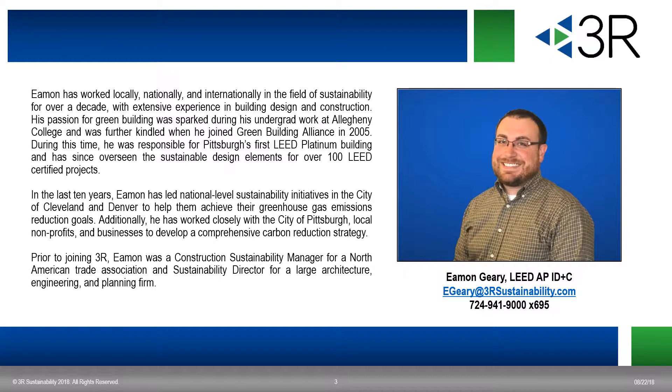I'm Eamon Gary with 3R, and I've been a LEED accredited professional for over 10 years. Throughout my career, I've worked with project teams to document hundreds of LEED certified buildings. For the past year, I've been working as a LEED project reviewer and consultant for SRI and 3R, working with a team of reviewers that have completed nearly 10,000 project phase reviews. This experience makes us uniquely qualified to have these discussions about LEED projects.